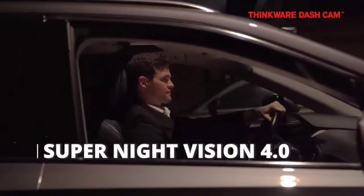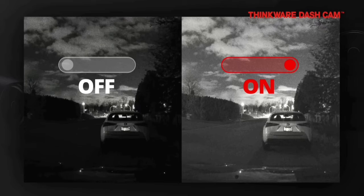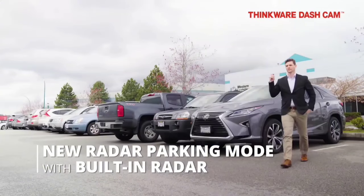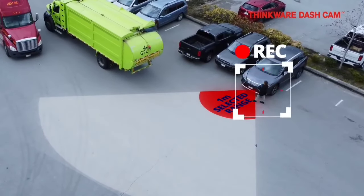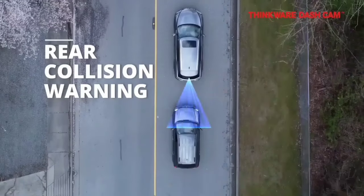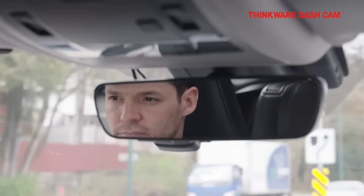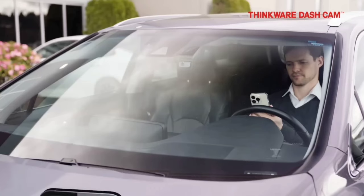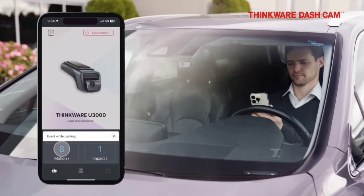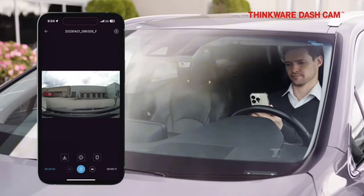Worried about what happens to your car when you're not around? The U3000 has you covered with built-in radar and smart parking mode, detecting motion and impact around your vehicle and automatically recording any suspicious activity — like having a vigilant guard on duty 24/7. Stay connected with your vehicle no matter where you are through Thinkware Connected: monitor your car in real-time via smartphone, check live footage, receive notifications, and locate your vehicle.